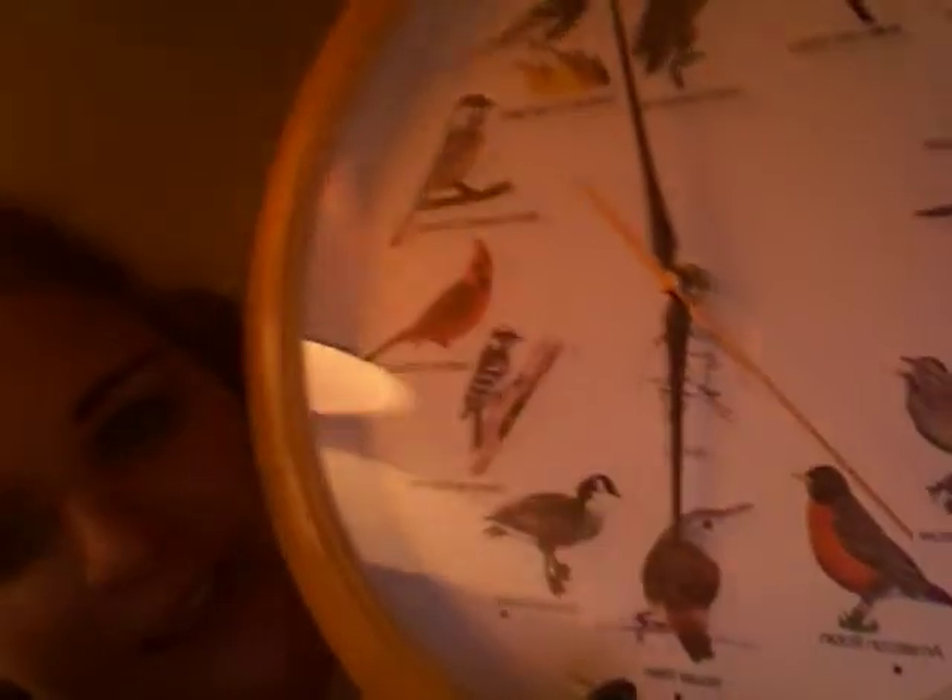That is the House Wren — he's down here at six o'clock. I'll do one more. I'm gonna do the American Robin.